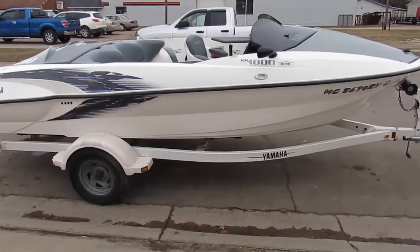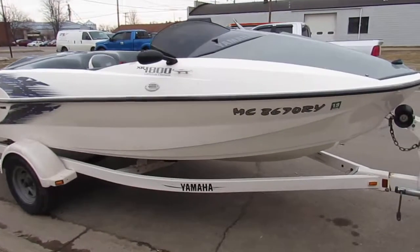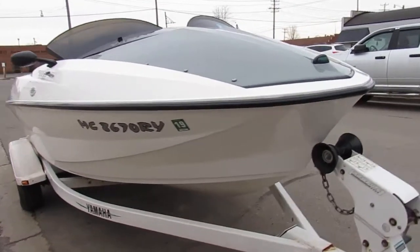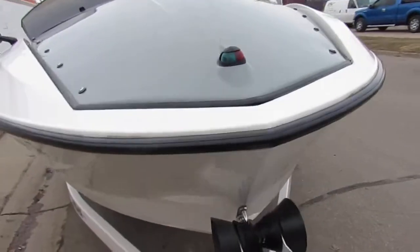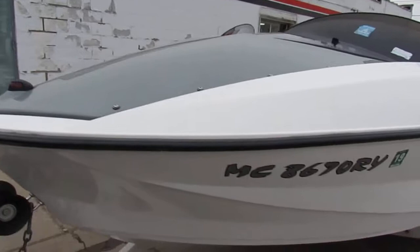Hey guys, it's Approval Powersports. We got over 500 used units in our showroom and we got guaranteed financing. We just got in a 2001 Yamaha XR 1800 jet boat. This thing's 310 horsepower in an 18-foot boat.